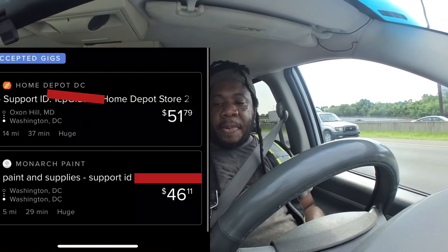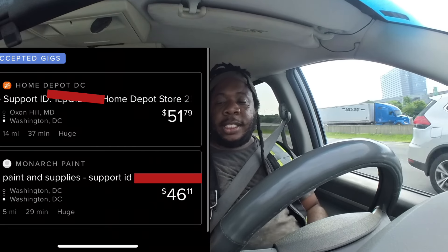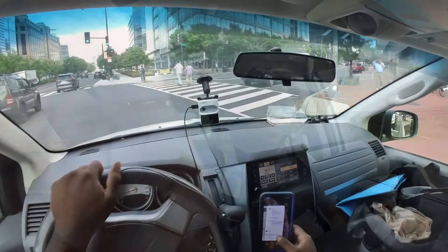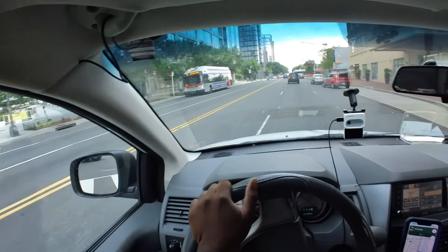We are on fire today, guys. We got another $51 order back there on top of another $46 order — screenshot is up — and it's only 9:47. There's still another drop that's about to happen. We are on fire today, that's how I like it, man. So I'm in this Roadie group goofing around right now.